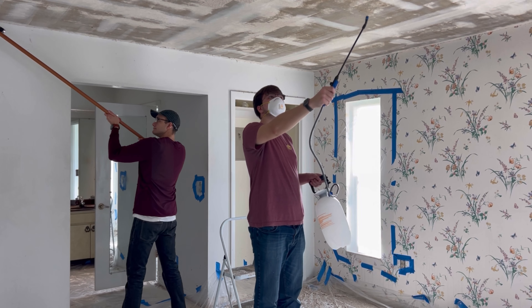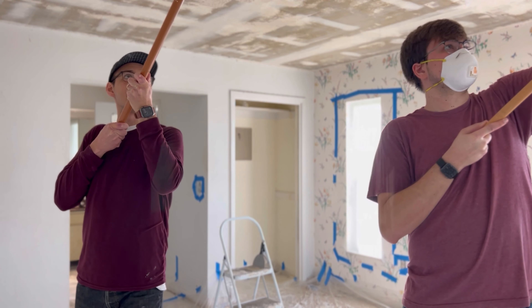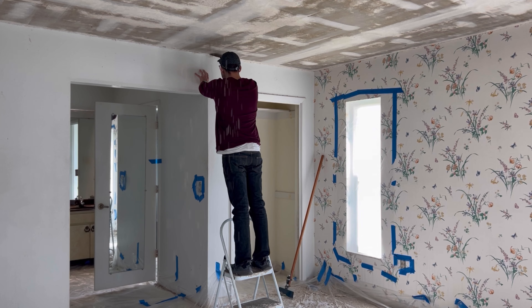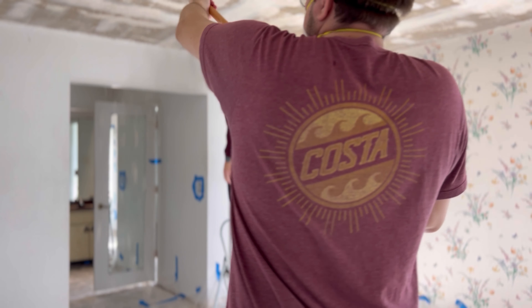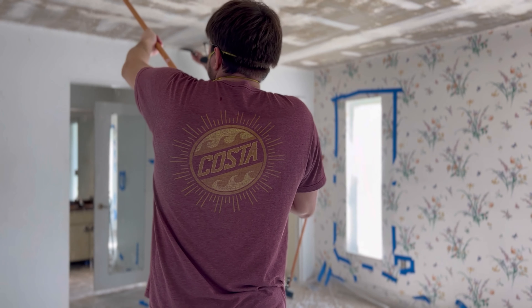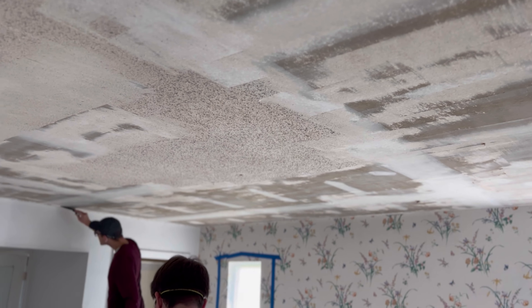We are scraping the ceilings. Some of you asked if we were planning to take off the popcorn ceiling and we definitely wanted to, but we were waiting to hear back from our asbestos testing. It came back negative, so that means a lot more work. We needed to dive into this project first because it creates such a mess that nothing else can happen while you're doing it.